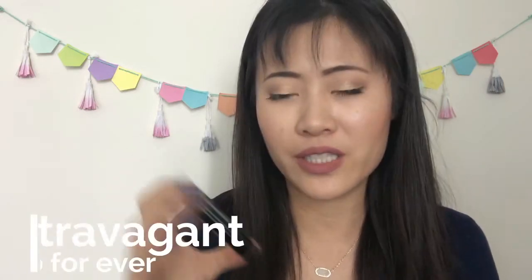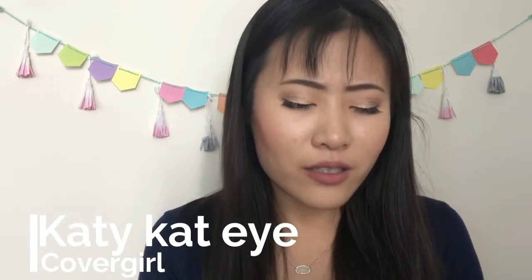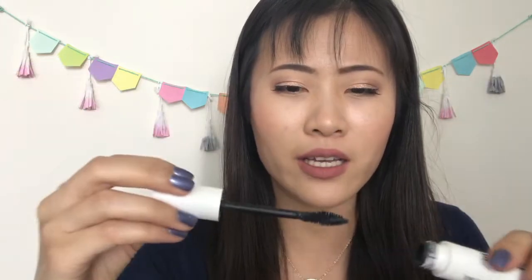I have two mascaras. The sample size Makeup Forever Smoky Extravagant has a wand that's too big for my eye, though I like the formula. The other is the CoverGirl Katy Perry Cat Eye mascara — a disappointment, since I usually love CoverGirl mascaras. It still has product but I've used it for about four months. The wand has a twisted spiral bristle design — it clumps my lashes but doesn't separate them at all.